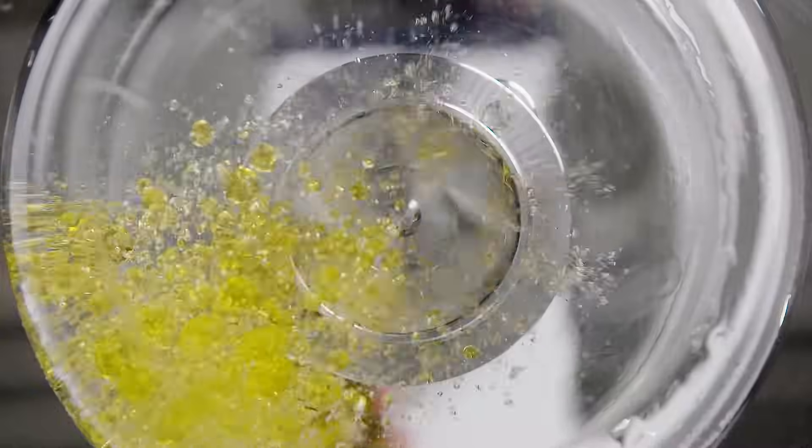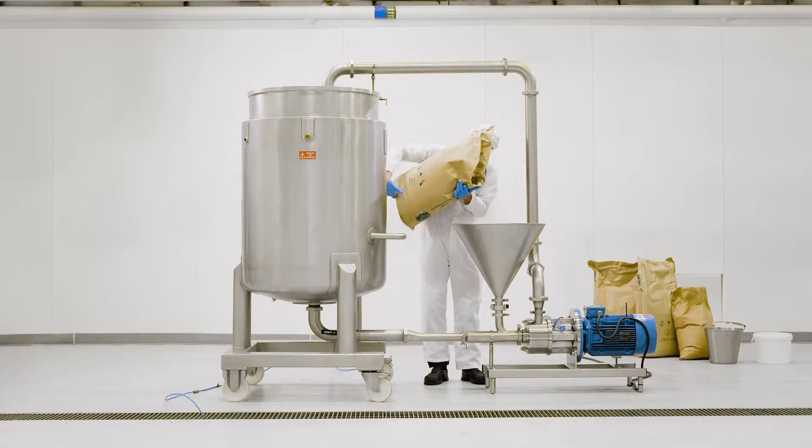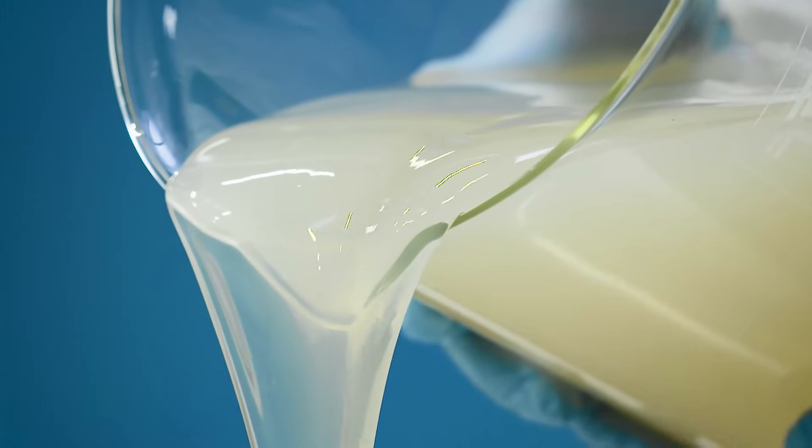Whatever scale you're working at, whatever industry you're in, or whatever application — from standard equipment to individually designed machinery — Silverson has the best mixer to meet your needs.